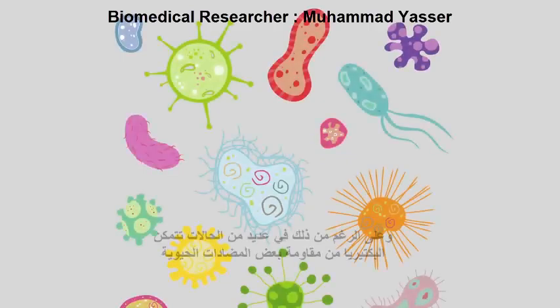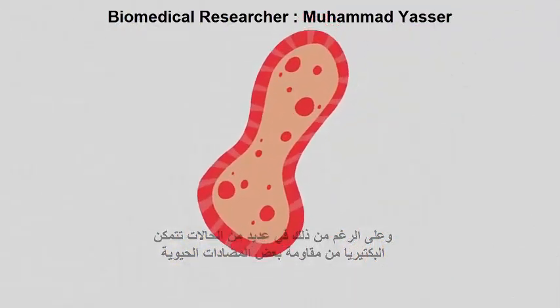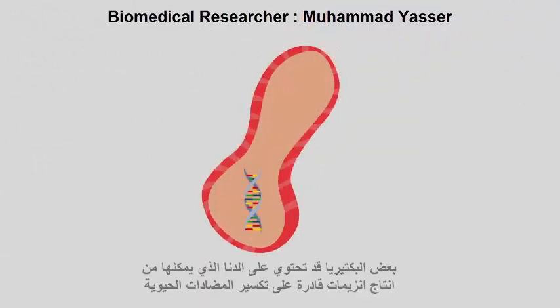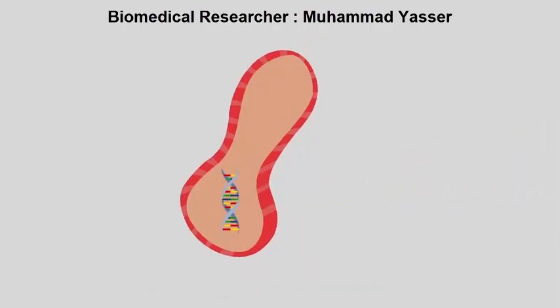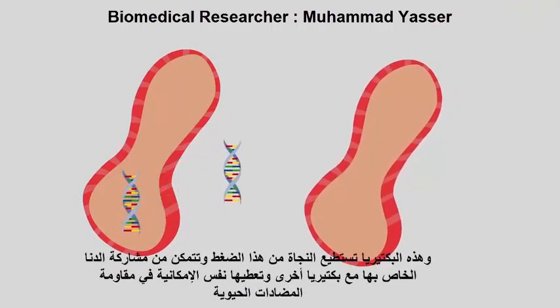However, in some cases, bacteria can become resistant to certain antibiotics. This happens because of natural selection. Some bacteria can contain DNA which allows them to make enzymes capable of breaking down antibiotics. These bacteria will survive such pressures, allowing them to proliferate and share their DNA with other bacteria, effectively giving them the same ability.